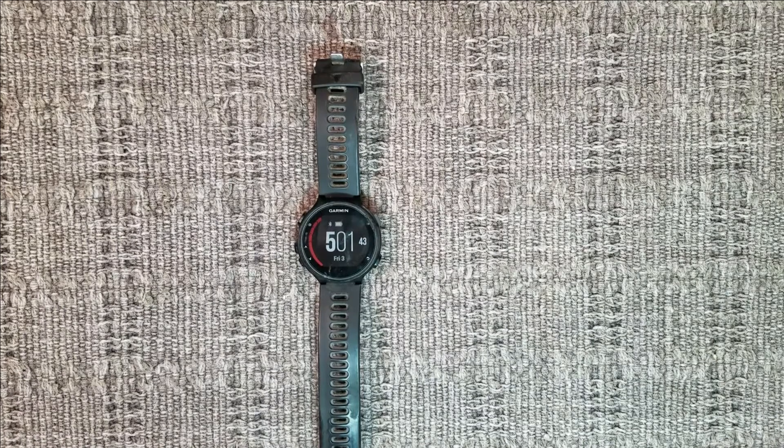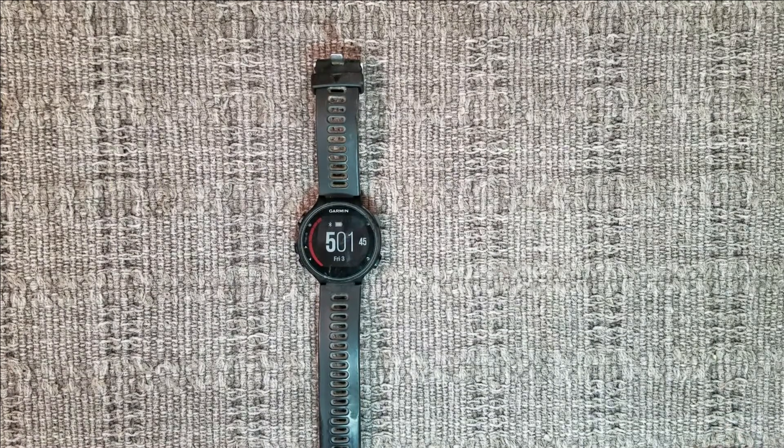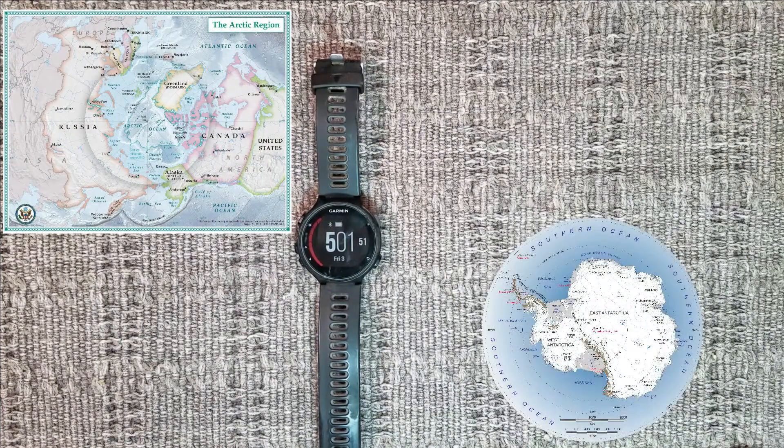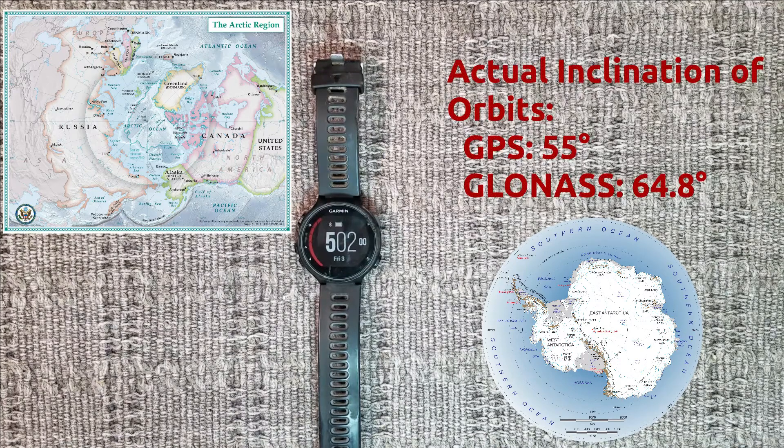GLONASS is also better at extreme latitudes — in other words, extremely far north or extremely far south, the Arctic and the Antarctic. The reason for this is that the inclination angle of its satellites is much greater than GPS.